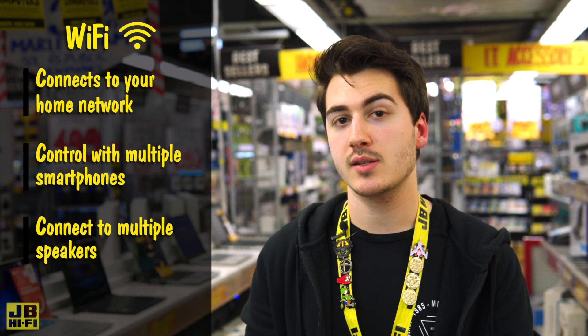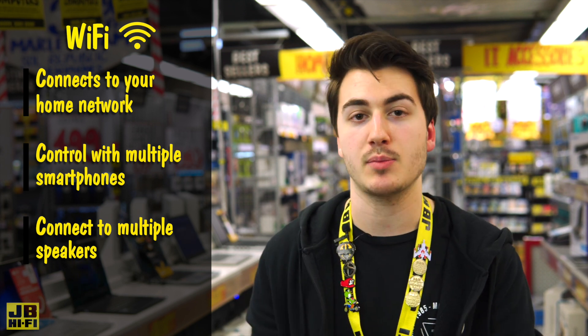It's important to remember that some portable speakers offer both Bluetooth and Wi-Fi, so you can get the best of both worlds.